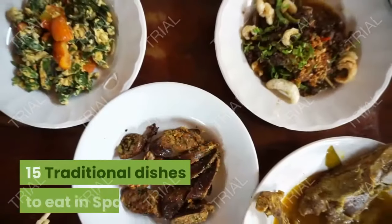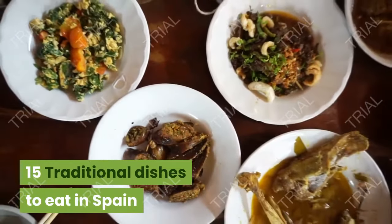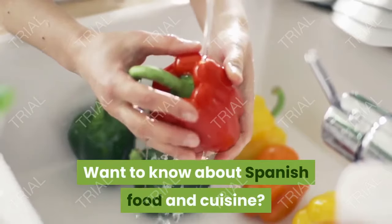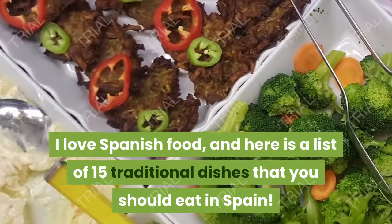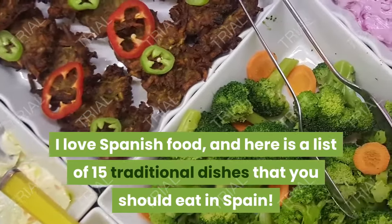Spanish food: 15 traditional dishes to eat in Spain. Want to know about Spanish food and cuisine? I love Spanish food, and here is a list of 15 traditional dishes that you should eat in Spain.